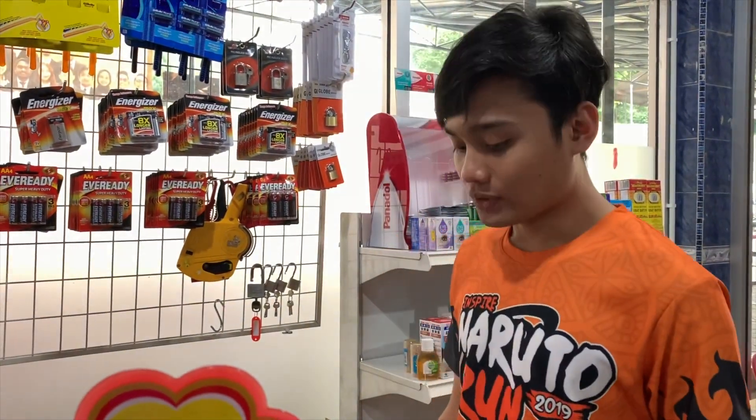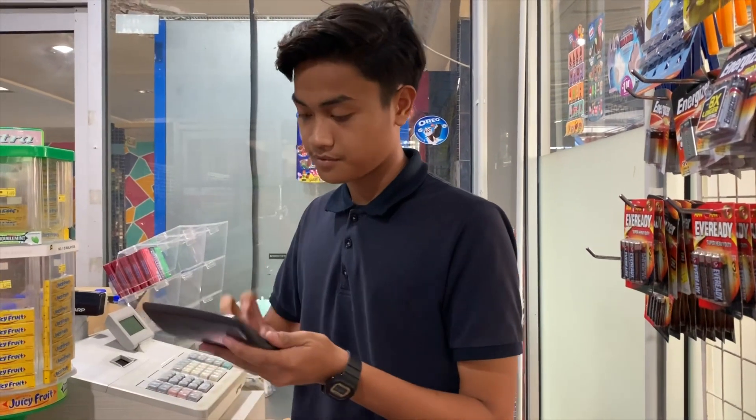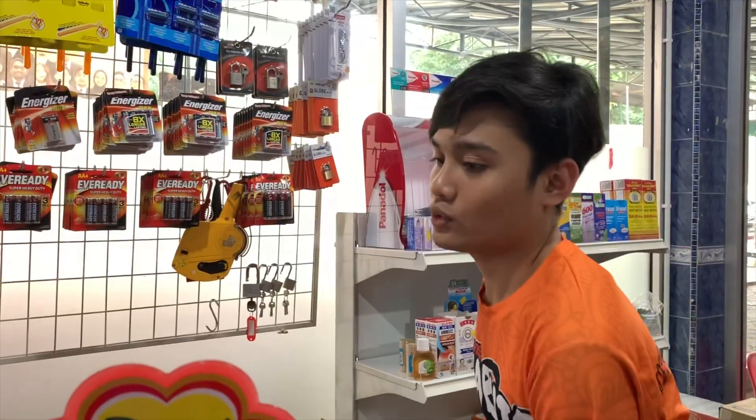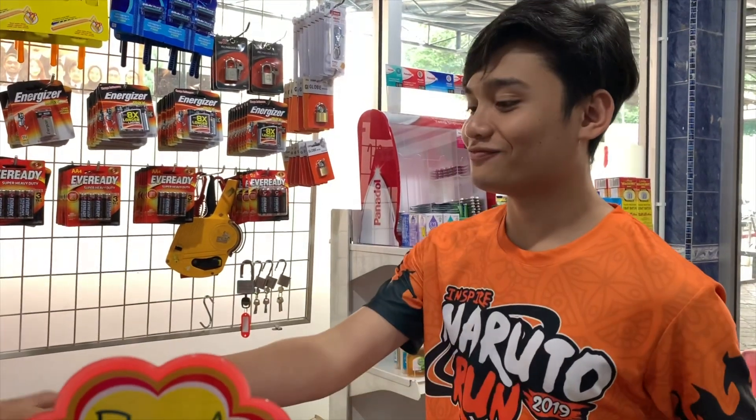My name is BTS. How much? Where? Yeah. 20 ringgit. 20 ringgit. Here. Thank you.